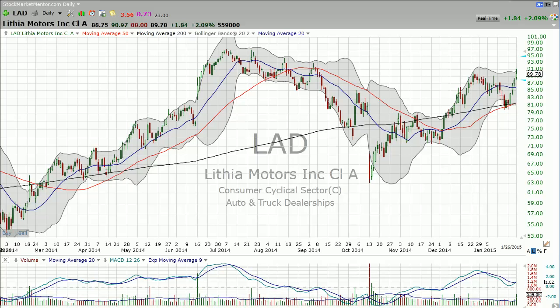Hey, good evening. Dan Fitzpatrick here at StockMarketMentor.com and it's Monday, January 26th. I had a reverse flux capacitor and went forward up to the future.